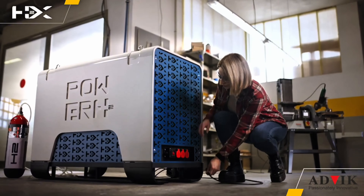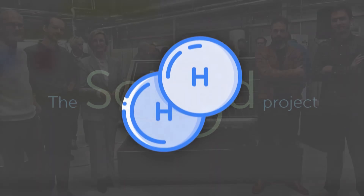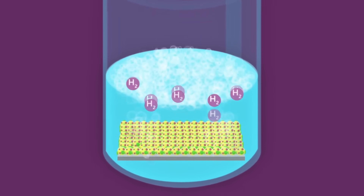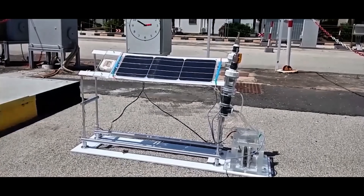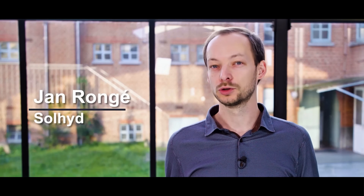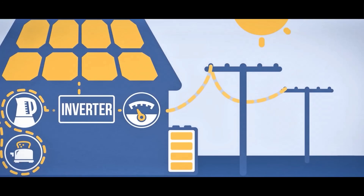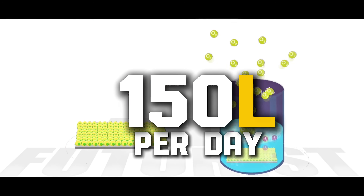Each Solheide panel acts like a solar PV panel fused with an electrolyzer. When sunlight hits the panel, it drives an electrochemical reaction that splits water vapor in the air into hydrogen and oxygen gas. The hydrogen is captured in a storage tank, while oxygen is released harmlessly back to the air. Remarkably, this process requires no liquid water or exotic materials. In ideal sunny conditions, a modest array of Solheide modules can generate hundreds of liters of hydrogen per day — enough fuel to keep a home generator running for many hours.